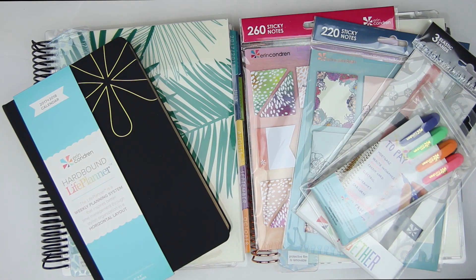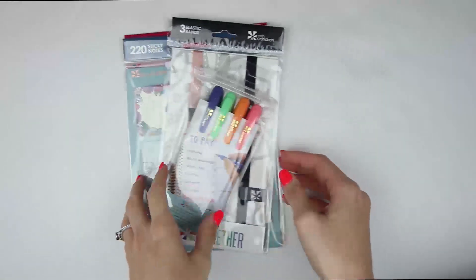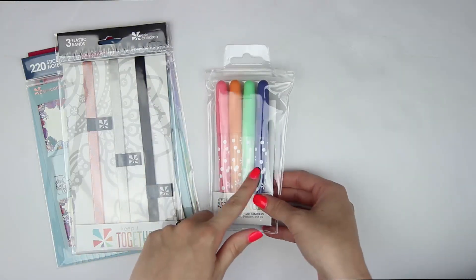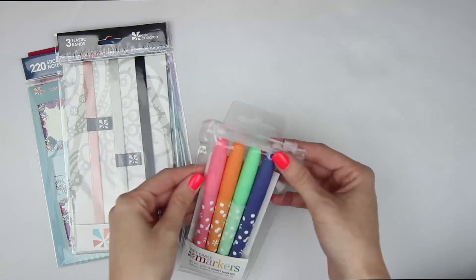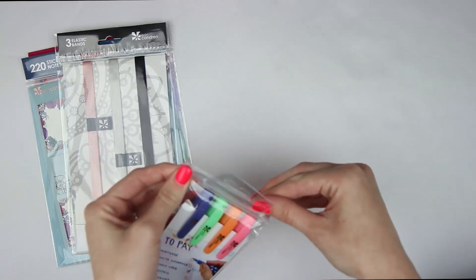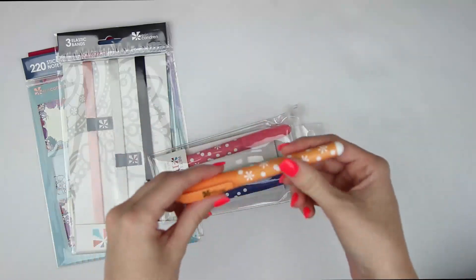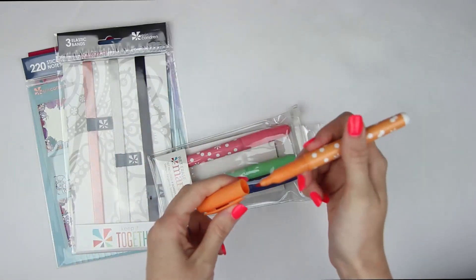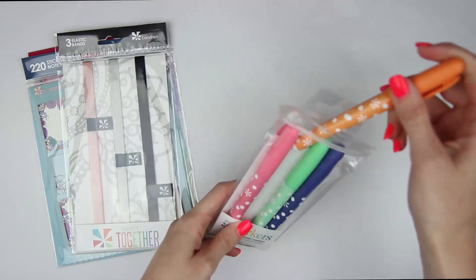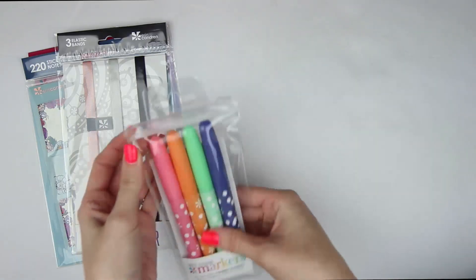So on to the stuff I actually purchased. I'm going to get started with the extras and then I'll show you guys the planners. Some of the extra items I purchased — I wanted to try these wet erase markers. I really wanted to try these particular colors because I love them. I don't know if these work the same as dry erase markers, but I wanted to give them a try on my dry erase board. If they don't work, I'll just pass them along to somebody. The colors that came in here are salmon, tangerine, seafoam, and iris. The packaging is actually A-plus packaging — very cute.